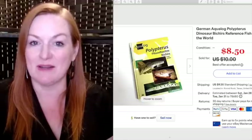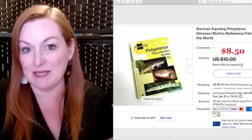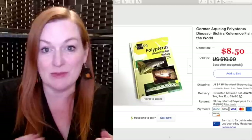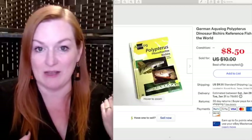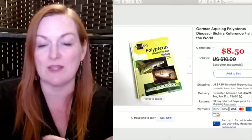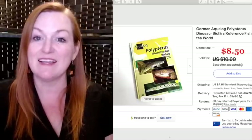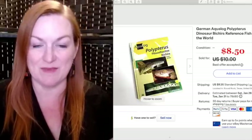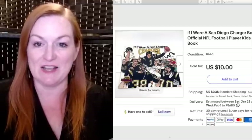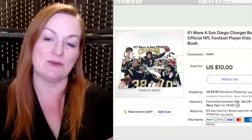We were cleaning out my son's bookshelf and I was scanning the books as we went. Some went to the neighborhood Buy Nothing group and some came into the workroom to resell and recoup some of the money spent on them. This book, 'If I Were a San Diego Charger,' I got at a garage sale for a quarter and it sold for $10.